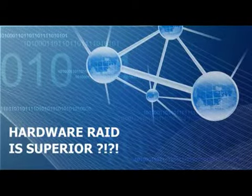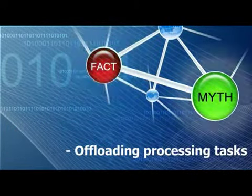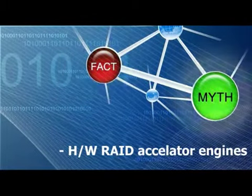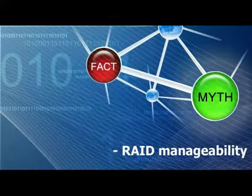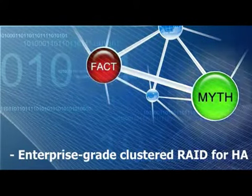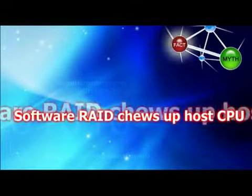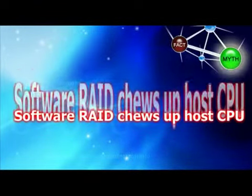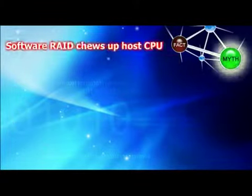Now let us look at a few areas where the proponents of hardware RAID blow their trumpets. These are offloading processing tasks, hardware RAID accelerator engines, robustness in fault handling, RAID manageability, and enterprise-grade clustered RAID for high availability. The first claim here is that hardware RAID uses its own CPU, whereas software RAID chews up host CPU. This is no longer accurate.